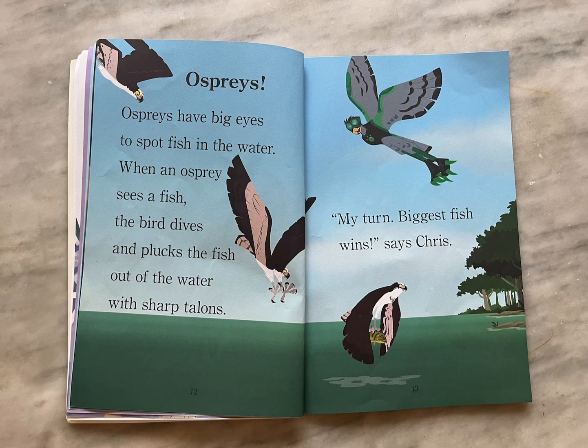Ospreys. Ospreys have big eyes to spot fish in the water. When an osprey sees a fish, the bird dives and plucks the fish out of the water with sharp talons. "My turn. Biggest fish wins," says Chris.